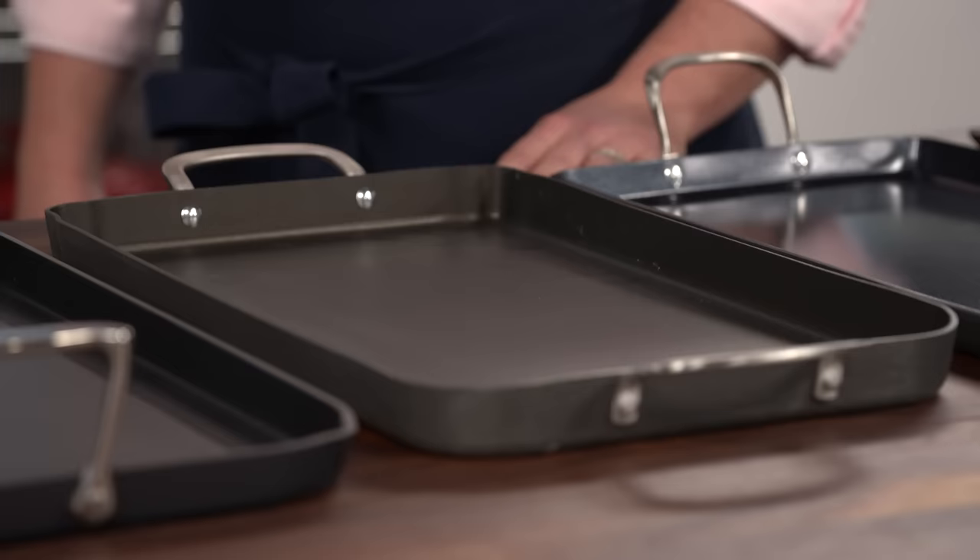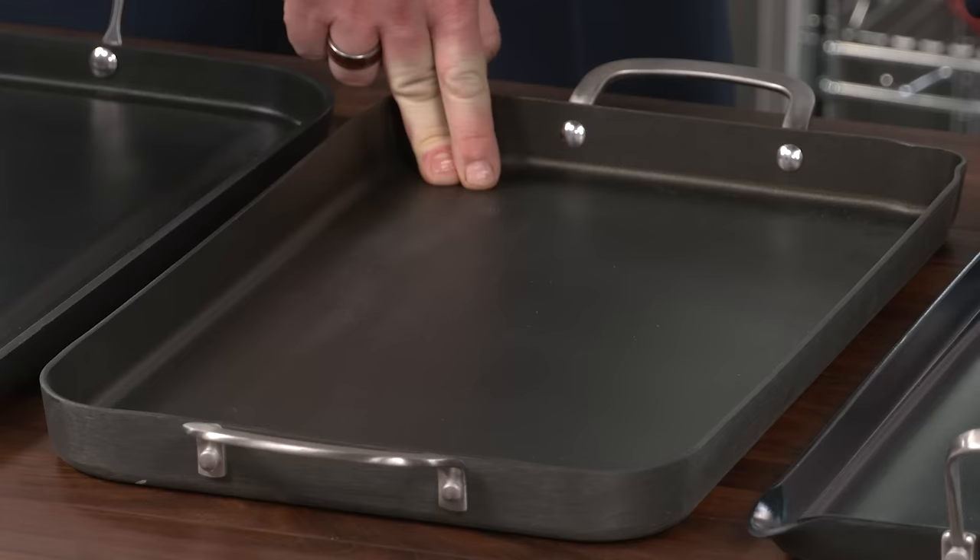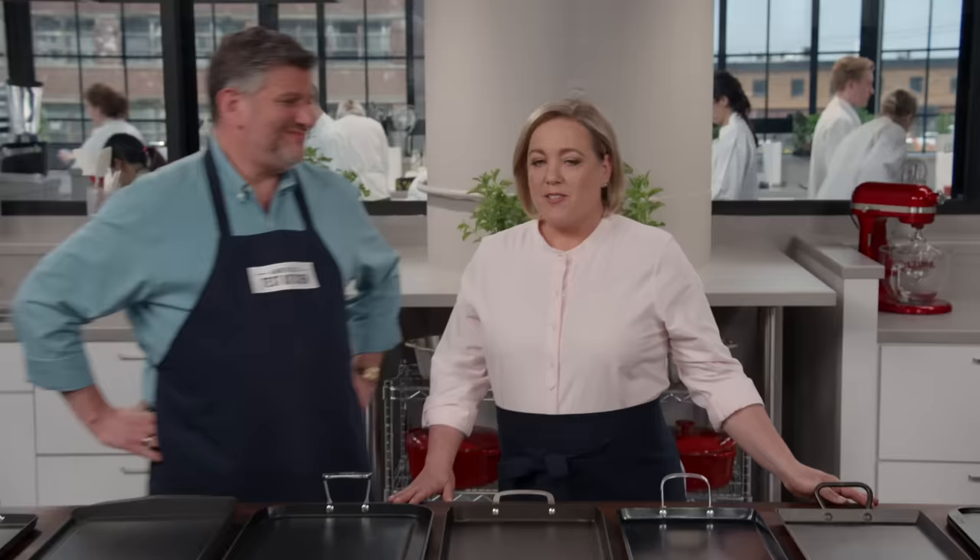So when all was said and done, the overall winner is the Calphalon Classic non-stick double griddle pan. It's aluminum, has good handles, good walls, and 177 square inches of cooking space — all for about $55. If you're in the market for a new griddle, that's our winner.